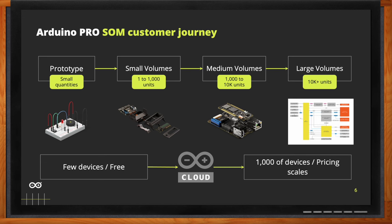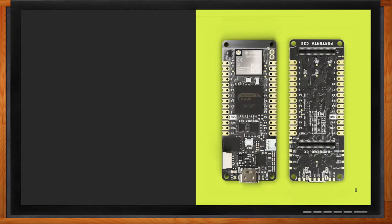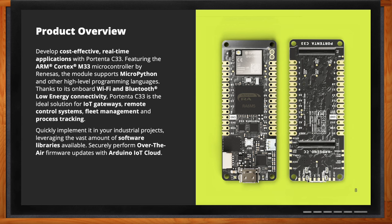The Portenta C33 is the most cost-effective system-on-module in the Arduino Pro offer right now. It includes the RA6M5 microcontroller from Renesas, together with Wi-Fi and Bluetooth connectivity, making it the ideal solution for IoT applications like remote control systems, fleet management, and IoT gateways. It comes with tons of compatible libraries to simplify the programming experience. It is also programmable with other languages like MicroPython for customers not familiar with standard C. It is compatible with Arduino Cloud, meaning users can implement over-the-air firmware updates from remote, without being close to the board.